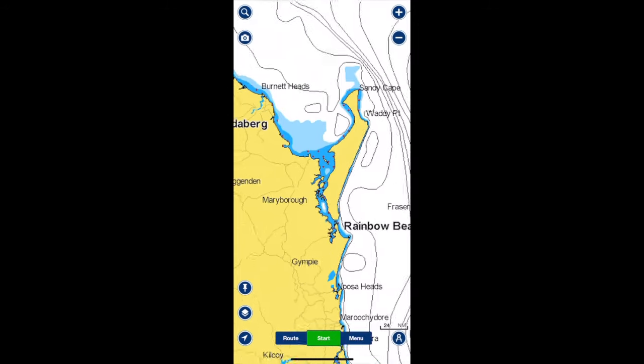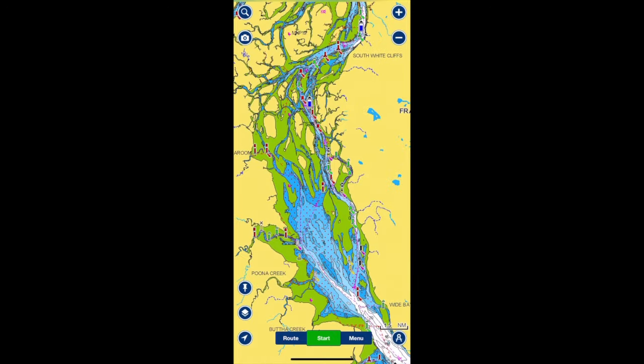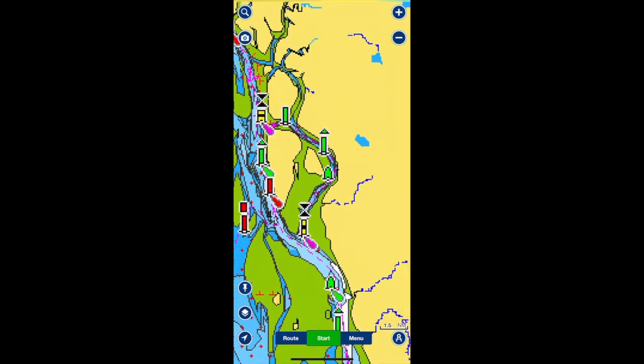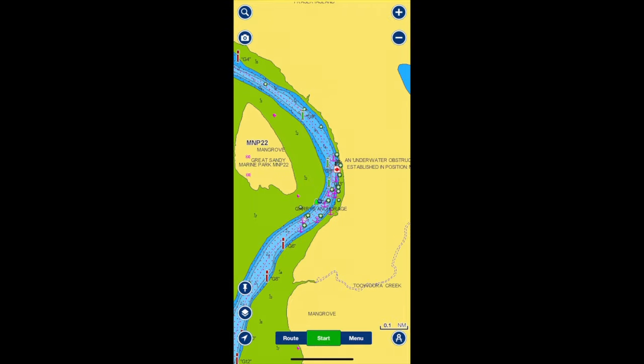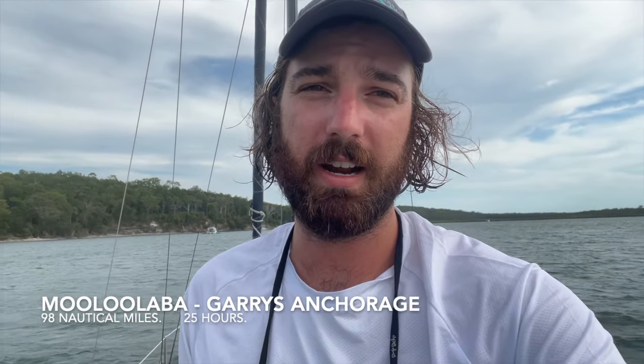Made it to Gary's Anchorage. It's 4pm now. I got here about 15 minutes ago, went for a dip in the water and washed myself off. So it ended up being from Mooloola Bar to here, about a 24 to 25 hour sail and motor — a fair bit of motoring actually, which is very frustrating. But here we are at Gary's Anchorage. It's quite nice, bit blowy at the moment, and it's meant to be blowy throughout the night.